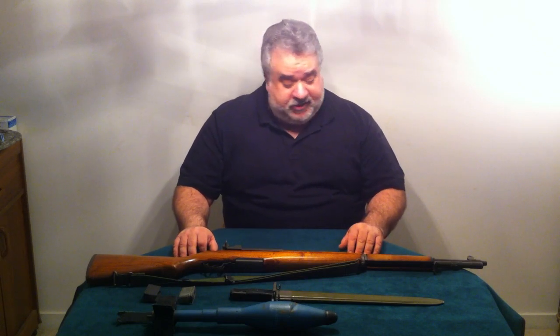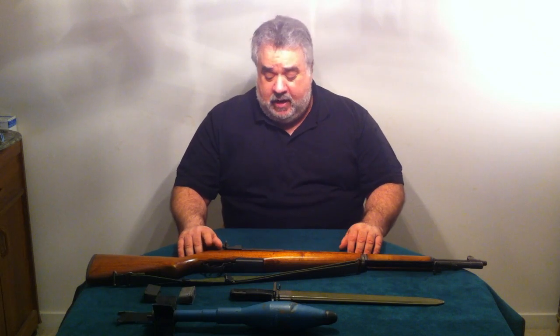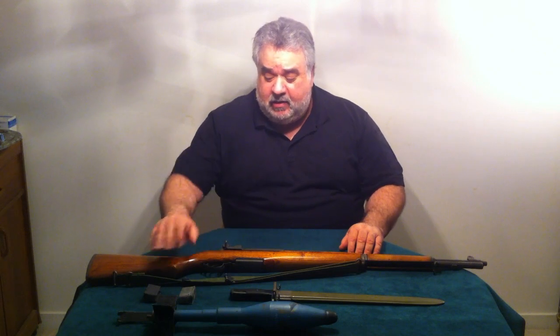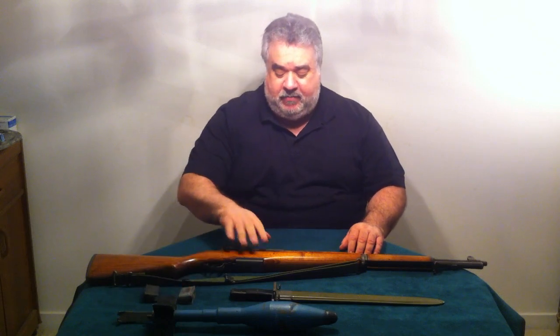This particular rifle is Springfield manufactured, produced in 1943. I have a couple of accessories sitting here with it — a five-round magazine as well as an eight-round. These are actually clips that load into the box-fed magazine portion of the firearm. It is a very unique gas-operated system.